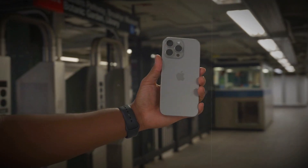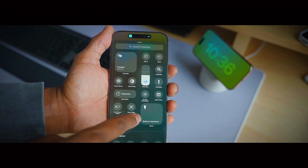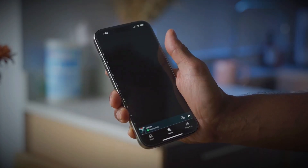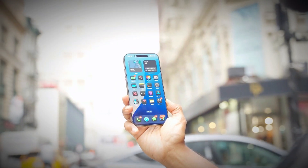However, the iPhone 17 might just change all that. This new model is expected to break the cycle of similar designs. It's set to offer a fresh new look that could surprise iPhone fans. For those waiting for a major redesign, it seems like the iPhone 17 might be the one to finally deliver.